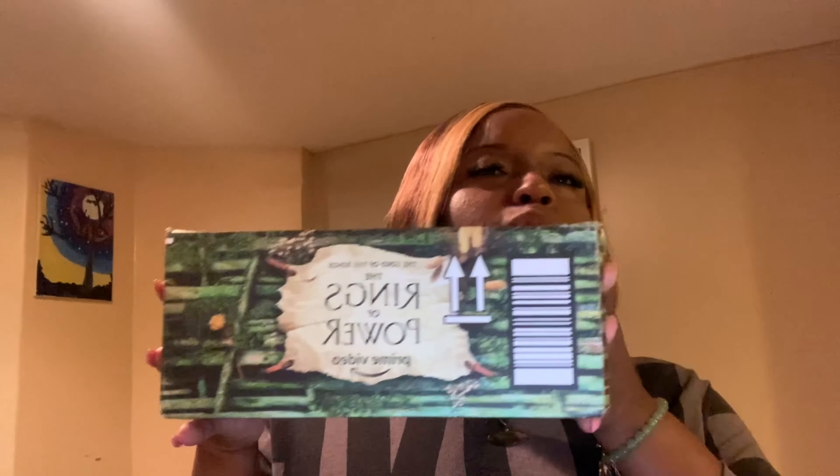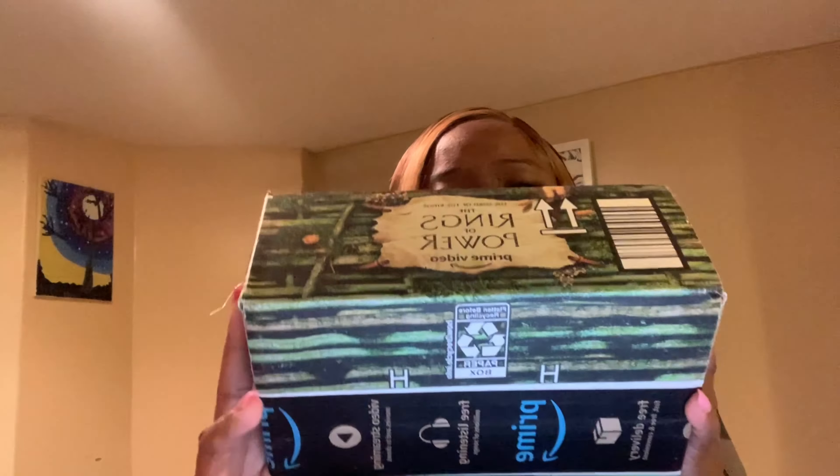So I'm about to do my Amazon haul. Welcome back — if you're new to my channel, please subscribe, like, and turn on the notification bell. I'm about to open these boxes. This is one package — doesn't sound like much is in there.